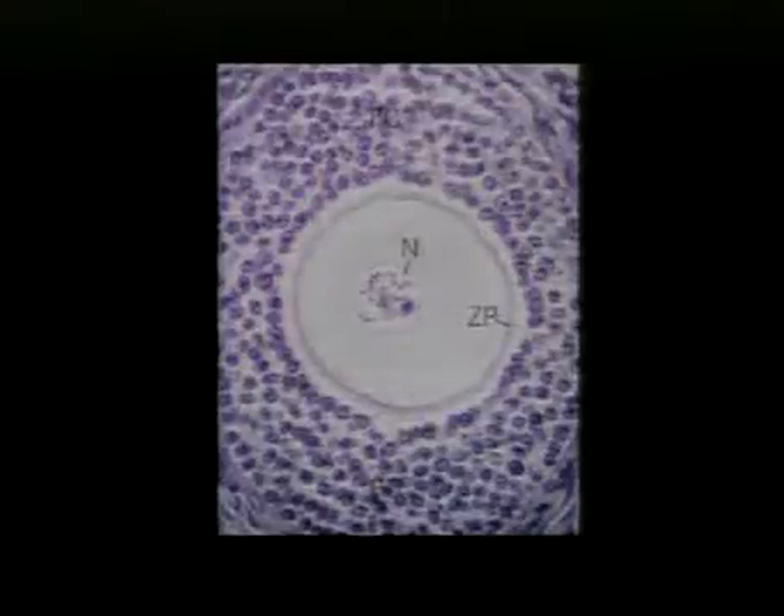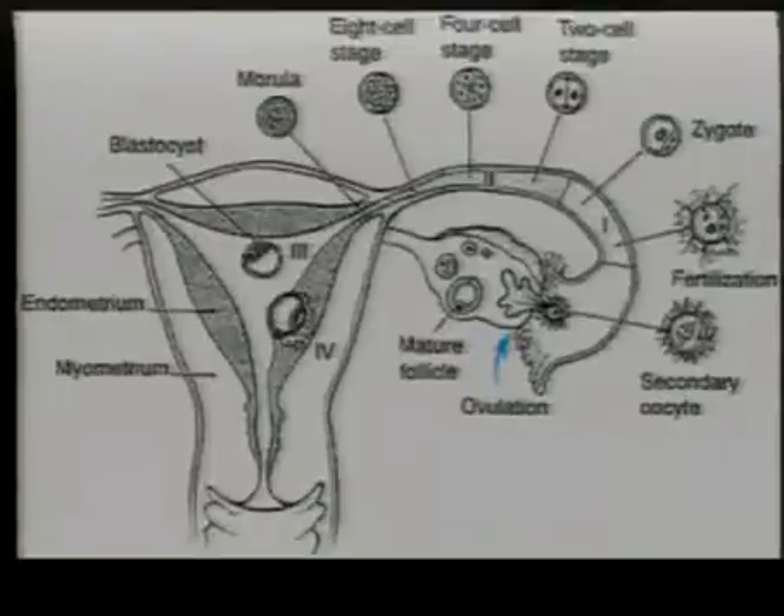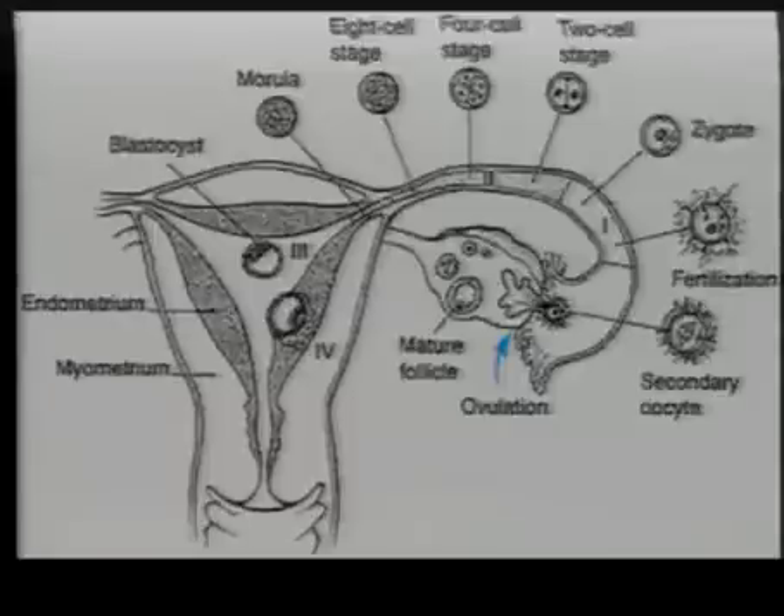A follicle begins to develop right before ovulation, and sure enough it goes through a process. One of them begins to develop, and right on day 14 of the cycle, it gets ovulated. Some women have even claimed that they can actually feel it ovulate. Then it gets brought in by the little fingers of the fimbriae of the fallopian tubes and begins its journey down the fallopian tube.